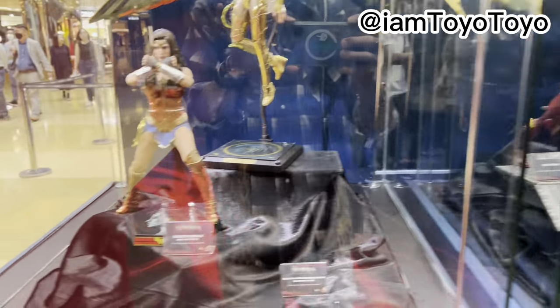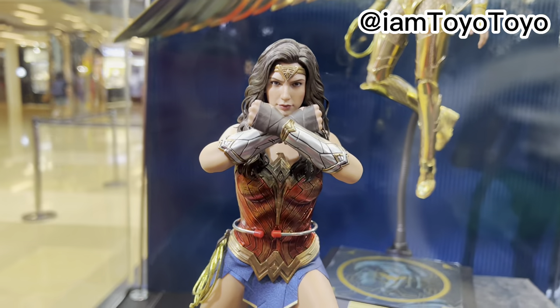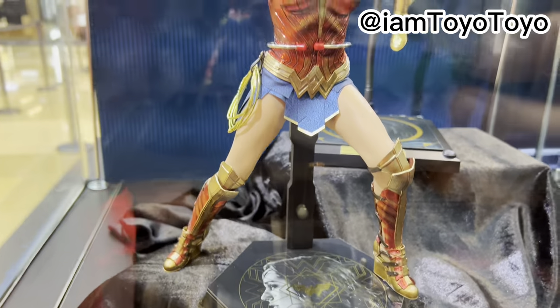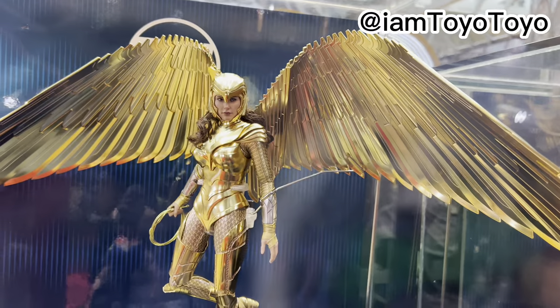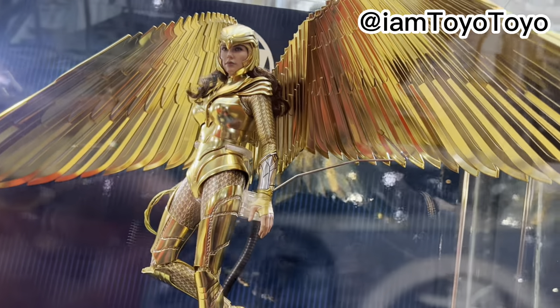And so Justice League — we have Wonder Woman Special Edition. This one has a fantastic head sculpt. The suit is a bit more vibrant than your previous versions, I think. A little bit of glitter as well. Also the Golden Armor version as we've seen before. So it's pretty good in person I think.